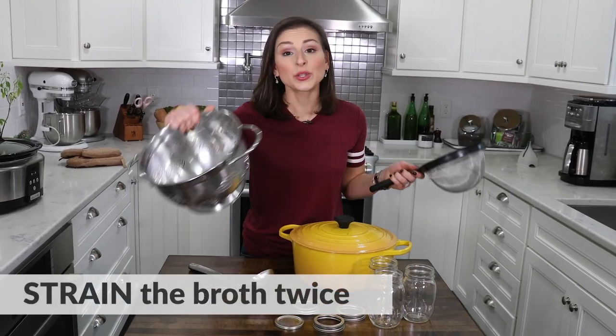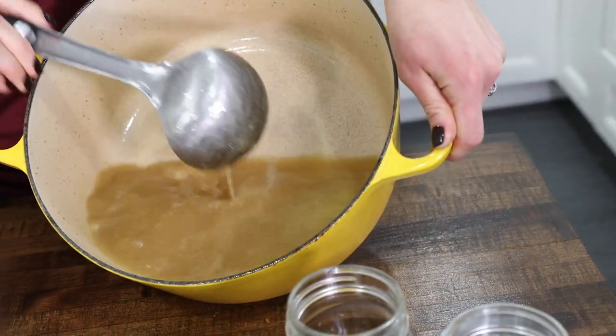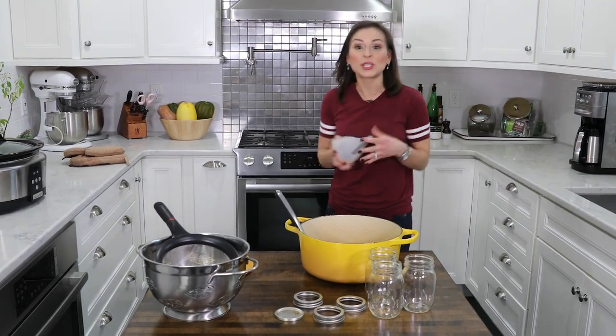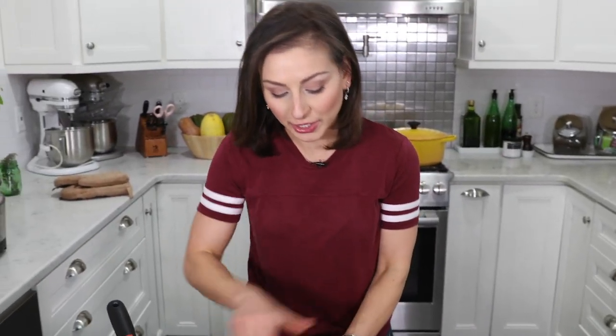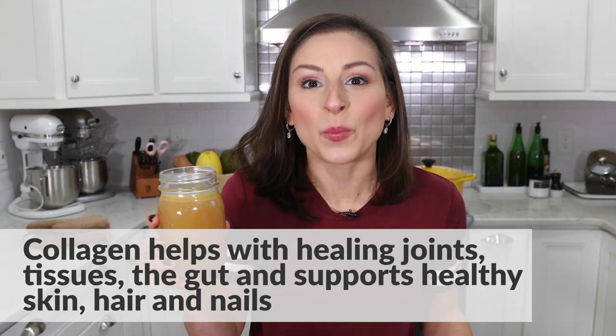Once your bone broth is done, let it cool and strain it twice — once through a colander and once through a fine strainer. That's going to get all those little bits of meat and bone, and you can see the color — this is where all of that nutrition is. Then use a funnel and put it into reusable jars. This will last in your refrigerator for about three or four days, or in your freezer up to a year. The bone broth you refrigerate will be really gelatinous and thick — that's actually the collagen from the bones that has seeped into the broth. Bone broth is different than regular broth because of the length of time you seep those bones, getting all the nutrients and collagen that really promote a healthy lifestyle and anti-aging properties. It's like broth 2.0.